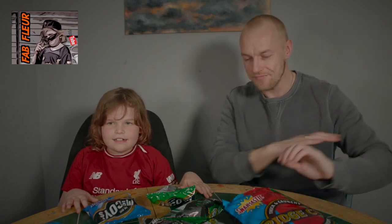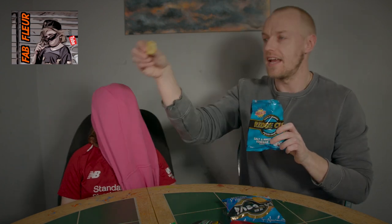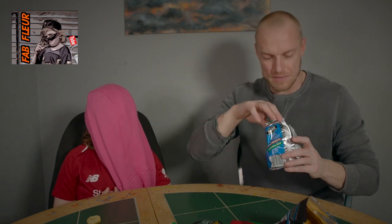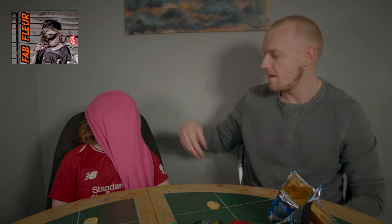So what we'll do is the same as last time — I don't know if you saw the other video with the biscuits. We'll do a blindfold test. I'm gonna put two crisps in front of you, one on each side. I should pick ones of a similar size. What we need to think about, Flair, is the flavor and the texture.